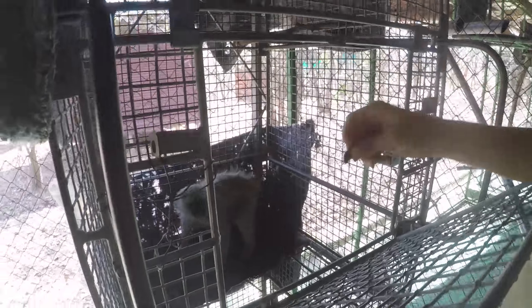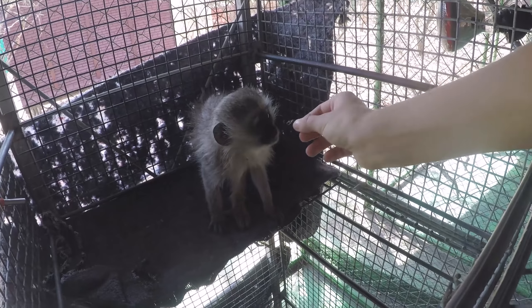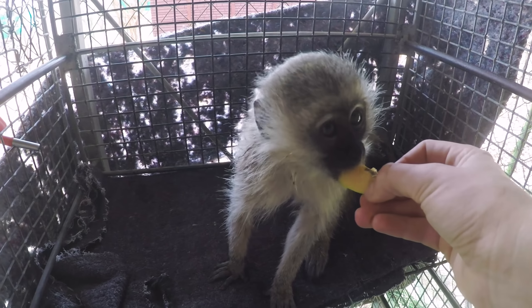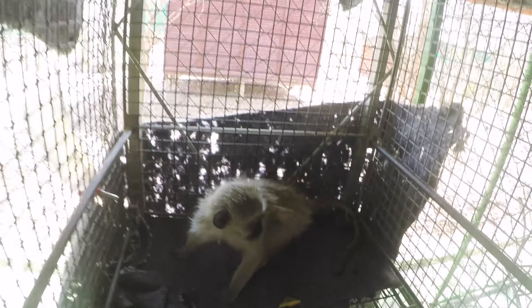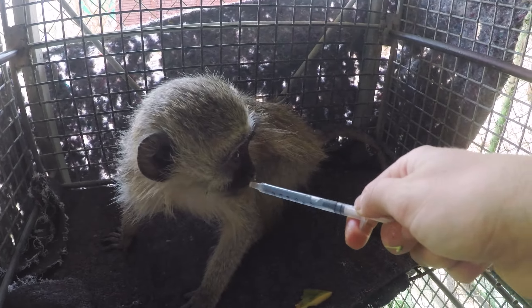There's a monkey called Eileen over here — offering her some food, maybe a snail. She doesn't take it very well at first, but we keep trying.